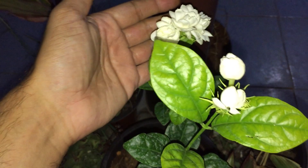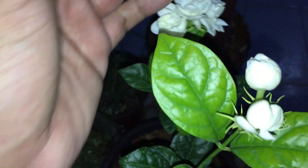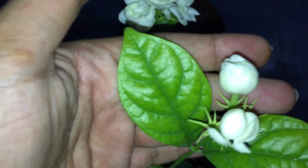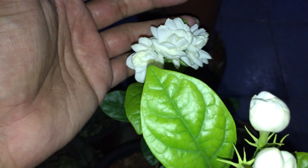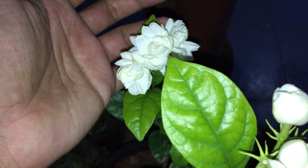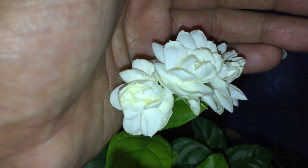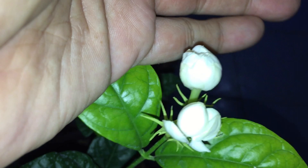Hi guys, welcome back to my channel Lush Foliage. As you can see, the mogras have just started to bloom. I wish I had the space to do a time-lapse but I don't have much space in my phone. These started to open up at around 7 p.m. and they have completely opened up. As you can see, the flower sizes are quite large, and here are the buds.